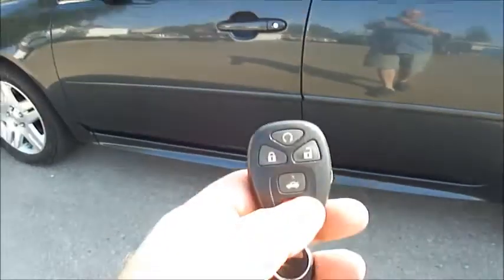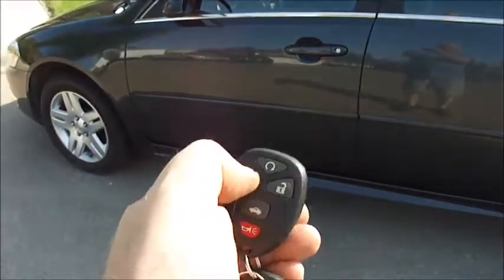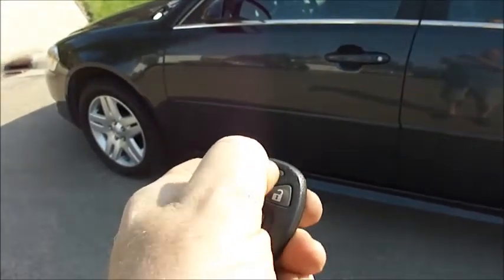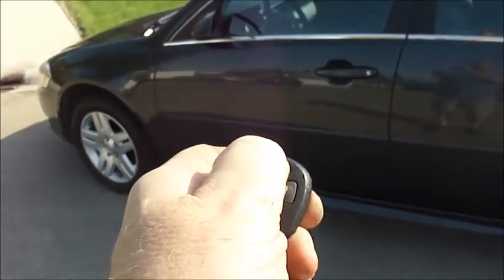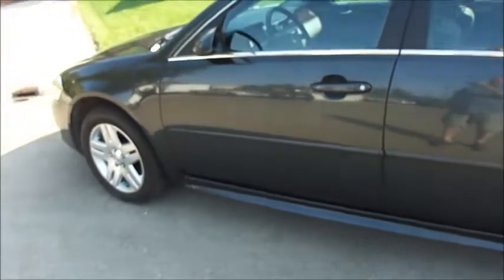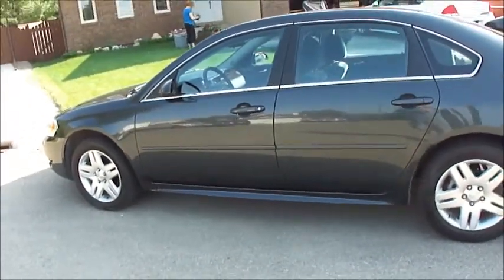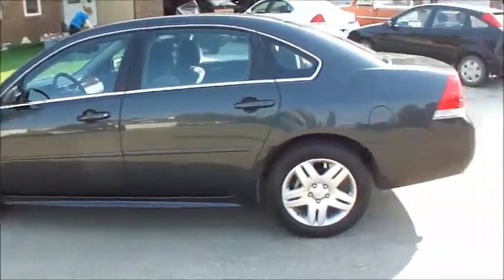It comes with all the nice options, of course — your remote locks. This car also has a remote car starter which never fails. It will automatically turn on your heat or air conditioning for you.